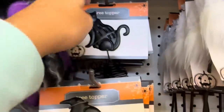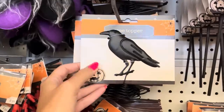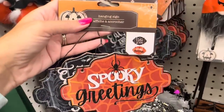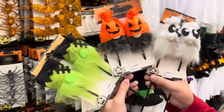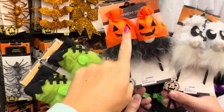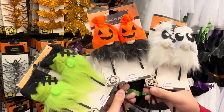Look at the new tree toppers - it's a tin cat and they also have the black crow, the raven. Those are back from last year as a two-pack. And look at these - they're gnome picks: Frankenstein, the little jack-o-lanterns, and fuzzy ghost. Those are so cute and once again it's a two-pack.